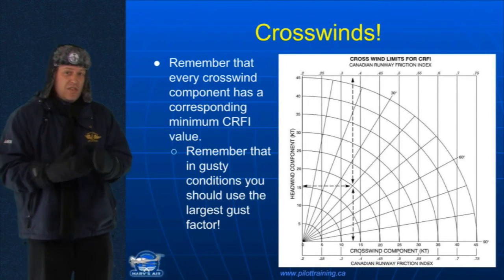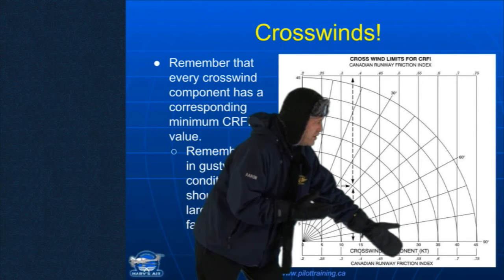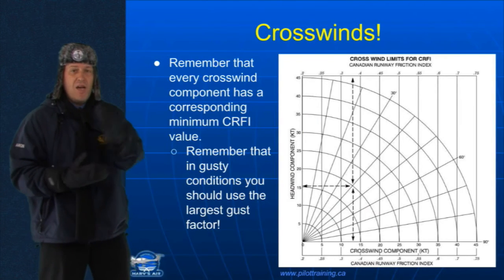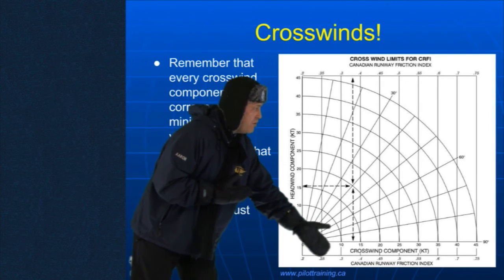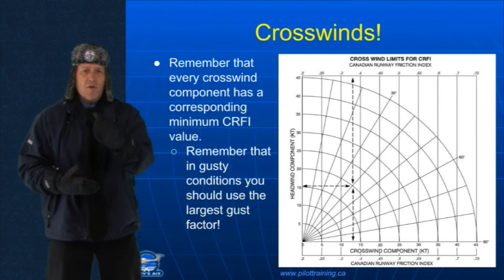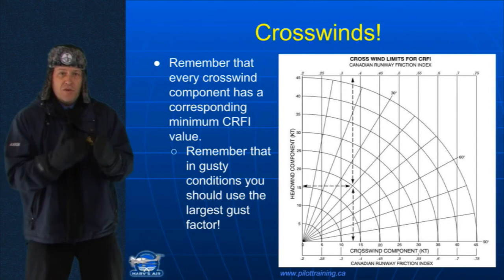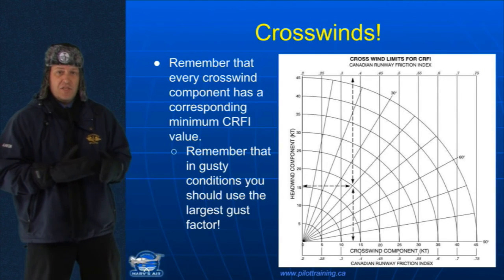For instance, if I ever see a CRFI of 0.5, like we did in Kenora, let's look at this runway friction index. Well, a crosswind component up to 25 knots and I would still be safe — my airplane would have enough grip that it wouldn't drift across the runway. However, let's imagine that if I saw a CRFI of 0.3 in that NOTAM-J. Well, in that case, a 10-knot crosswind can be enough to blow me off to the side. Now, remember, of course, that in gusty conditions, you need to use the biggest gust factor when you're calculating a crosswind. And as I mentioned, if you don't have a CRFI from a NOTAM, you can guess based on the surface conditions and the CFS.